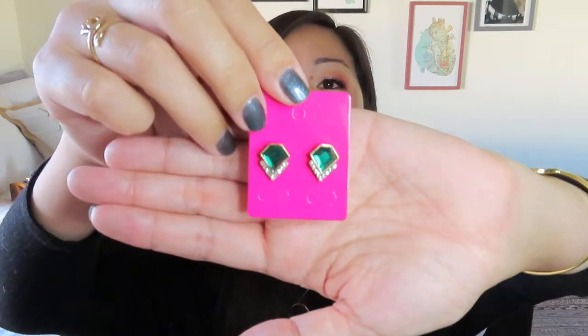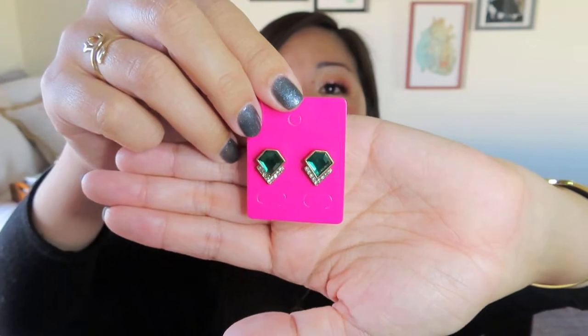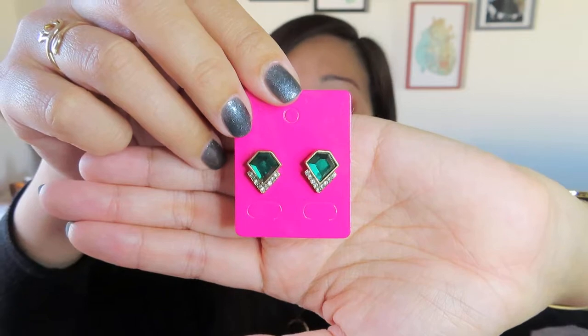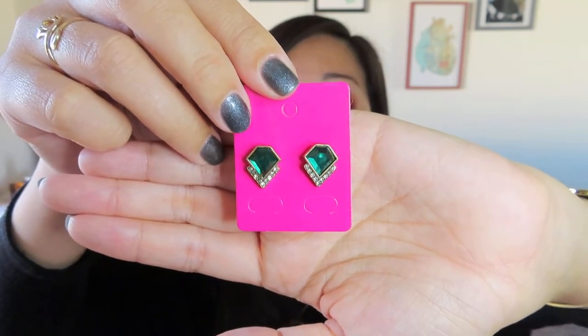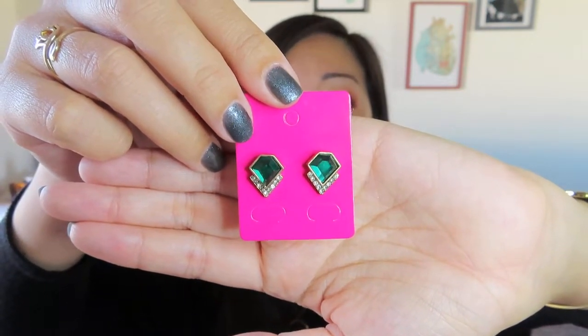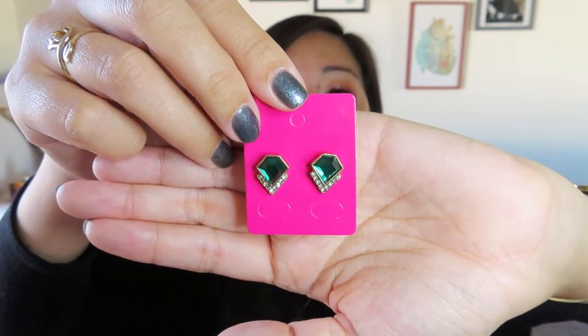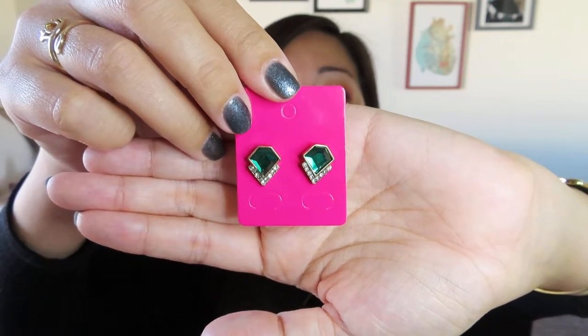This is pretty and goes with my theme for the year. It's kind of got like a deco-like vibe to it — these emerald colored diamonds with like a little row of white stones on the bottom. Again, I don't wear a ton of studs, but I could see myself wearing something like this, especially if you're wearing like a really big statement necklace, then you don't want to overdo it with a giant earring as well. So those are pretty. So far I really like that vintage looking necklace and that bracelet set.